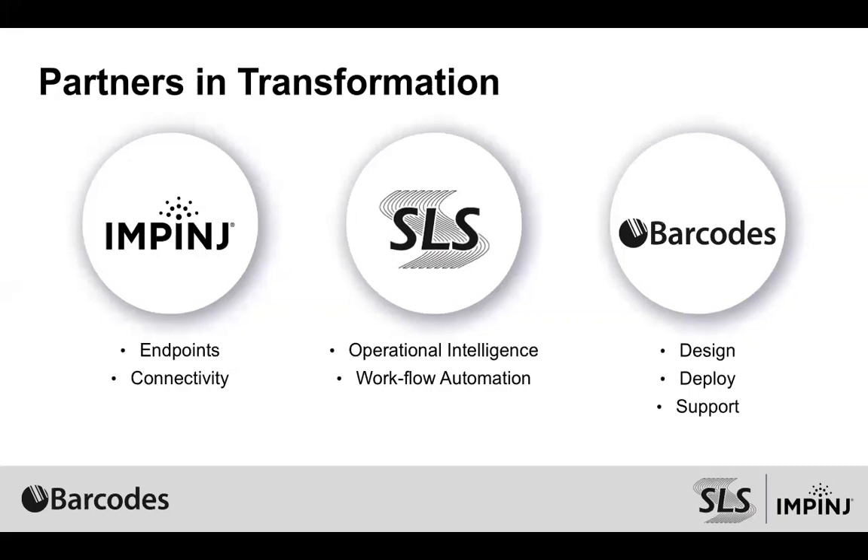Barcodes designs, deploys, and works with customers to really deliver the solution, and then Impinge and SOS together put together the solution that Barcodes then takes to the market. We'll spend most of our time talking about what challenges we can solve or help you solve within your operations. As we think about the team of Impinge, SOS and Barcodes, we really partner together to make sure that we help solve some of the most critical challenges that customers have.